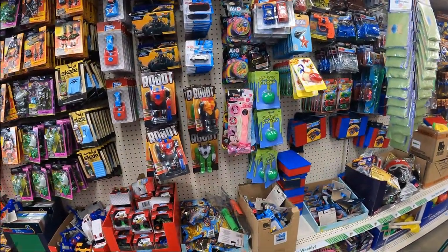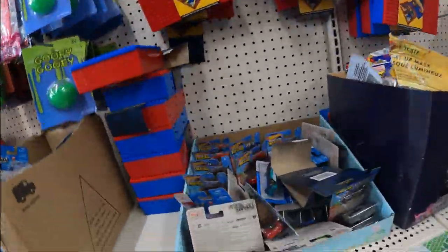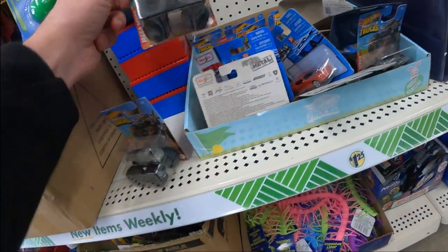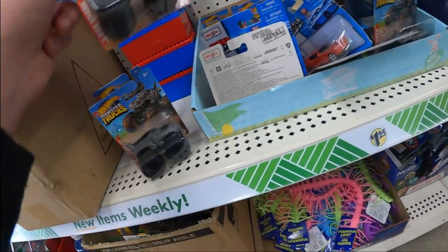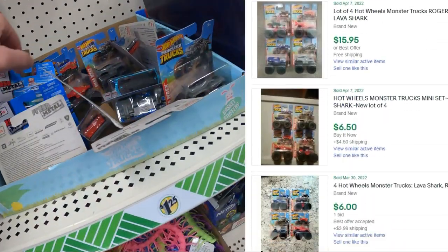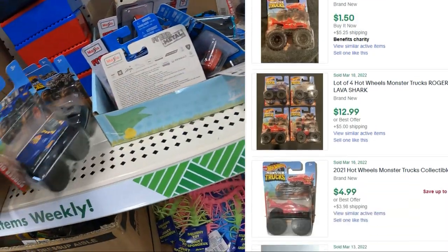First up, we've got some Dollar Tree toys. Most of these aren't worth much, but we're always looking for the licensed, the branded — the Hot Wheels. They're hidden behind the other toy cars. These Hot Wheels monster truck cars are worth so much more than $1.25 online. Looking at sold listings, you can see they go for a lot more than in the dollar store — there's even room for some profit. Buy all four, sell them in a bundle, and you're doubling or even tripling your money. It's small, but it's a great start.